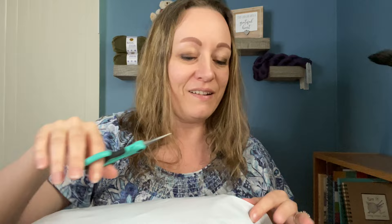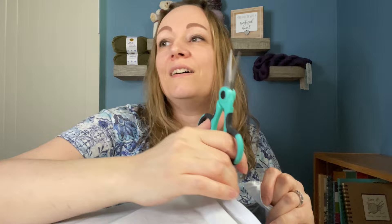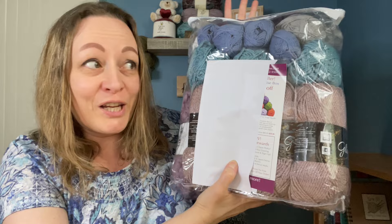Oh my gosh, it's already beautiful — I am already in love with this! So first off, with my coupons I ended up getting mine for $22.49 — not bad.